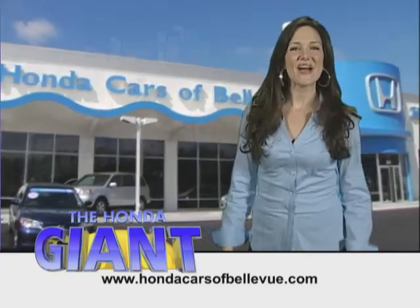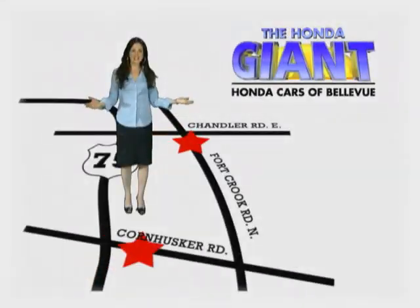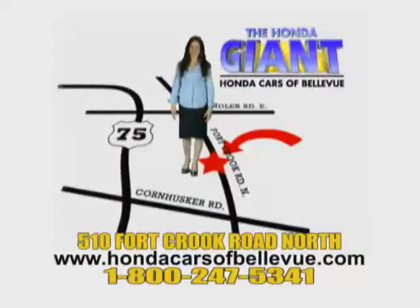Honda Cars of Bellevue, serving the heartland for 25 years, one happy Honda customer at a time. Honda Cars of Bellevue — one small step off the Kennedy Freeway, one giant Honda savings store.